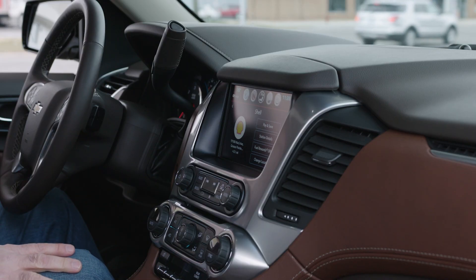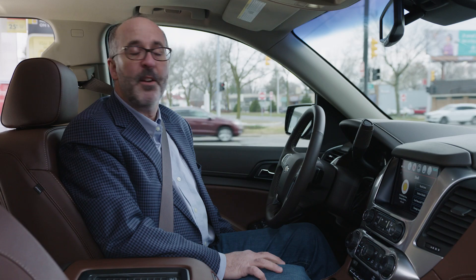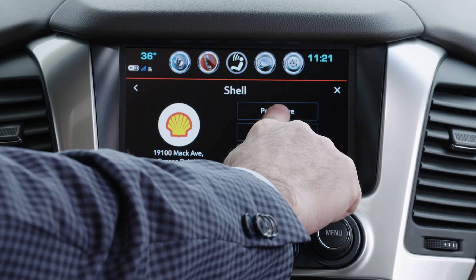We've set up the application here to allow you to bring your Shell Pay and Save account right onto the dashboard of the car. You can see that the system knows the location that I'm at, and I pulled up to the pump.